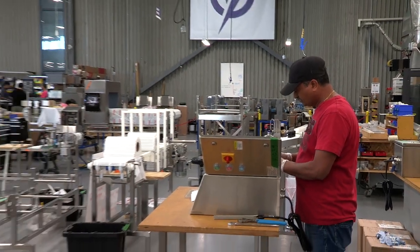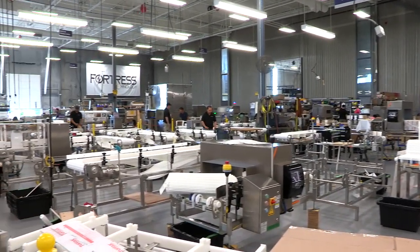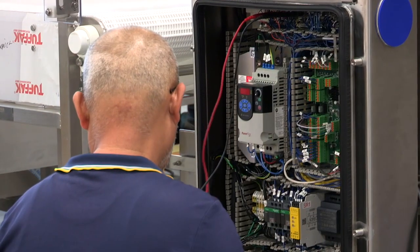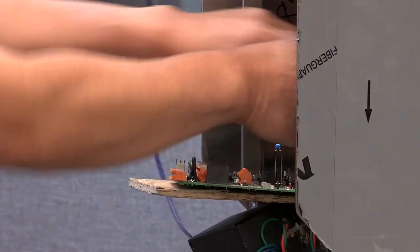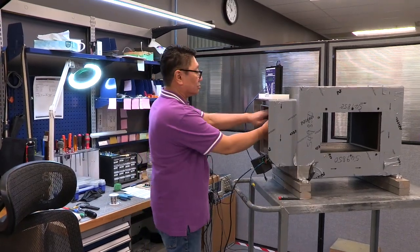We took it upon ourselves to introduce the Never Obsolete program, where we will make sure that we can support everything we've ever built. We have a lot of machines spread out throughout the world, and our service network is really a network. In North America alone, we have probably 20 locations, and our distributors throughout Europe, Asia, and South America are all trained to do all of that front-line service. Most of our service people are within driving distance of our customers, which brings down the cost of customer support and the speed of response.